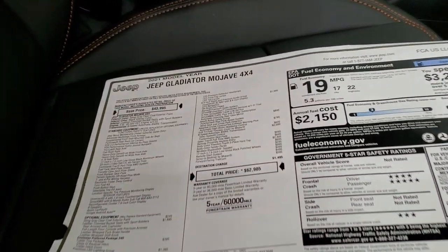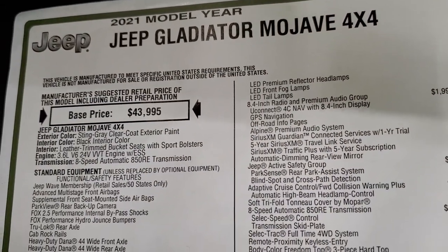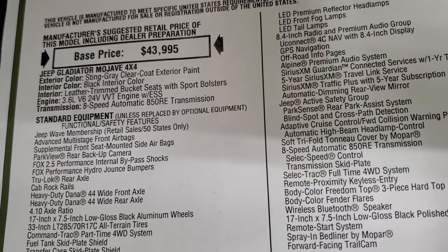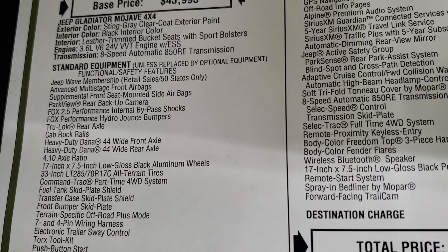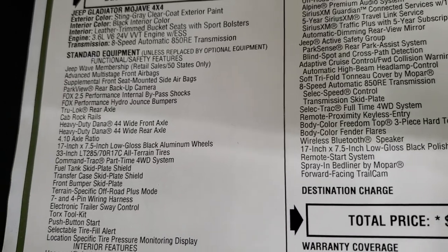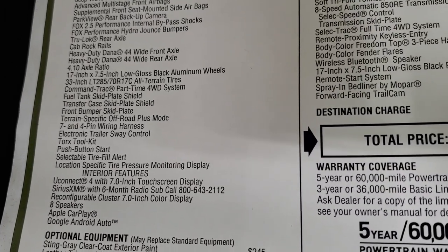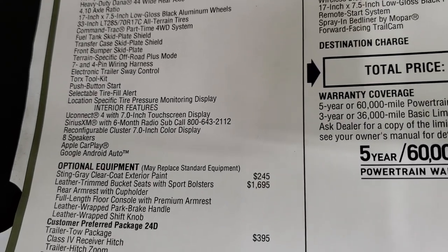We're going to go through all the options on here — I'm not going to cover everything on the standard features, but all the options I will go through. Feel free to pause or fast-forward if you'd like. Standard equipment includes the 3.6-liter with electronic start-stop, 8-speed automatic transmission, Jeep Wave membership, those Fox shocks, heavy-duty Dana 44 wide front and rear axle with a 4.10 axle ratio, and all the skid plates.